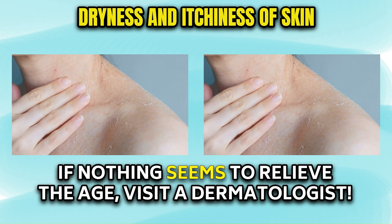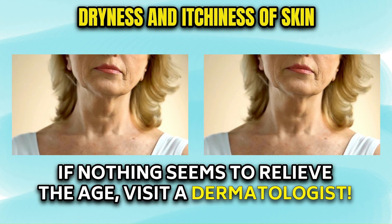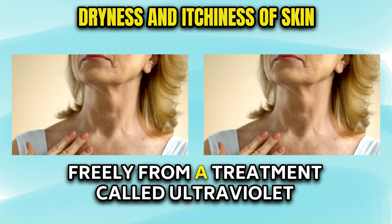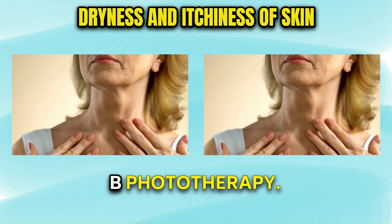If nothing seems to relieve the itch, visit a dermatologist. Some people who have end-stage kidney disease get relief from a treatment called ultraviolet B phototherapy.